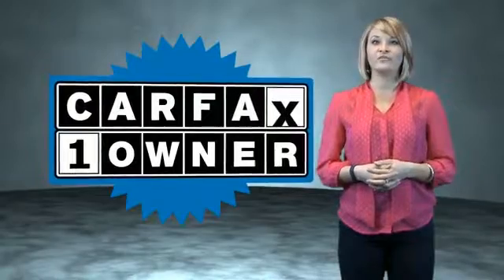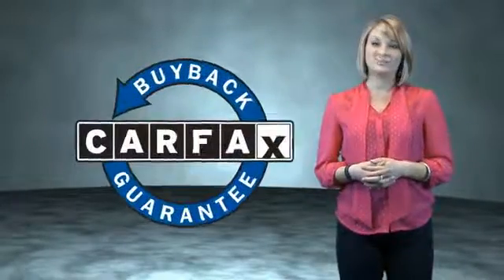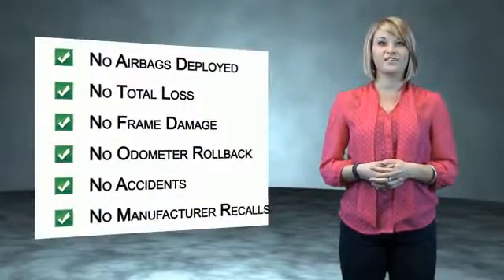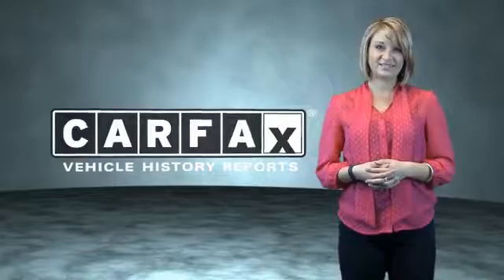This is a Carfax one-owner vehicle, which qualifies for the Carfax buyback guarantee. Be sure to find a complimentary copy of the Carfax vehicle history report online or contact the dealership — just say, show me the Carfax.